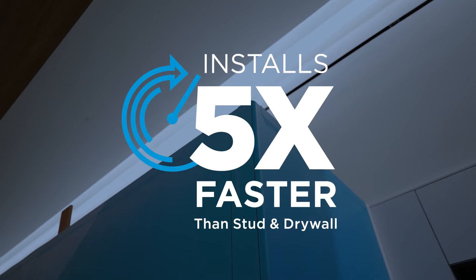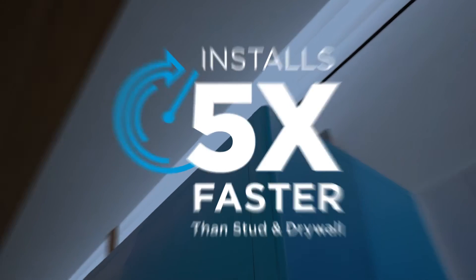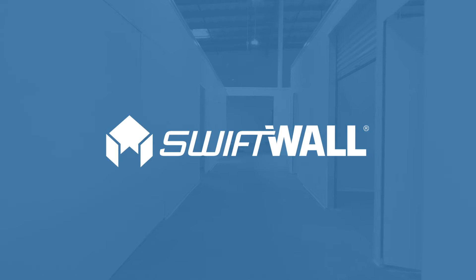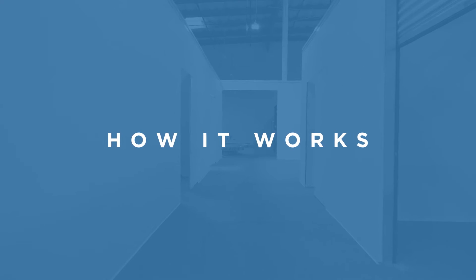Installation is typically completed within minutes or hours. SWIFTWALL reusable modular systems fit together using basic tools and a few simple components: bottom track, wall panels, corners, C-channel, and bracing.